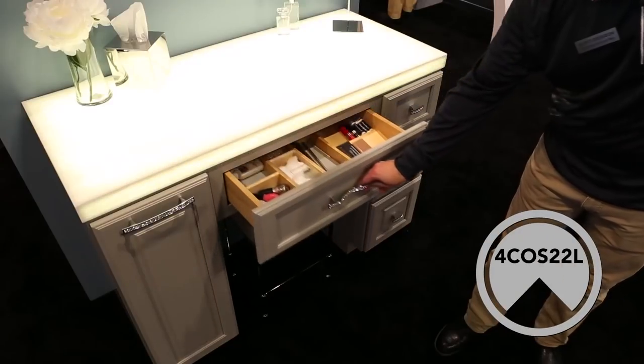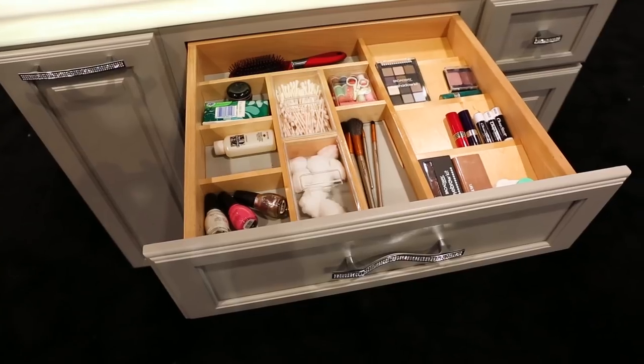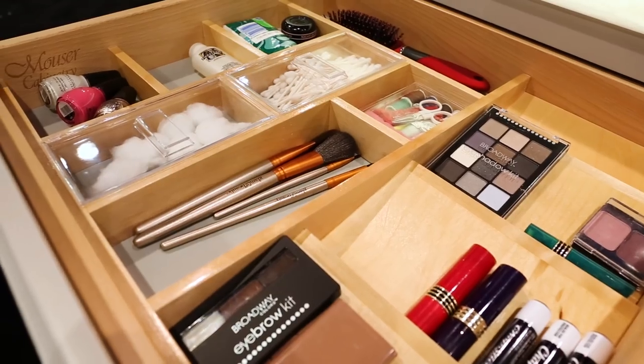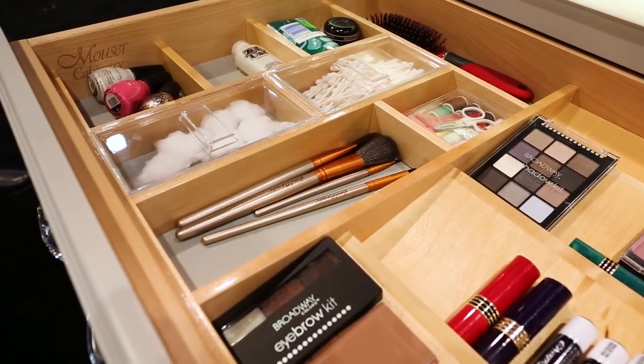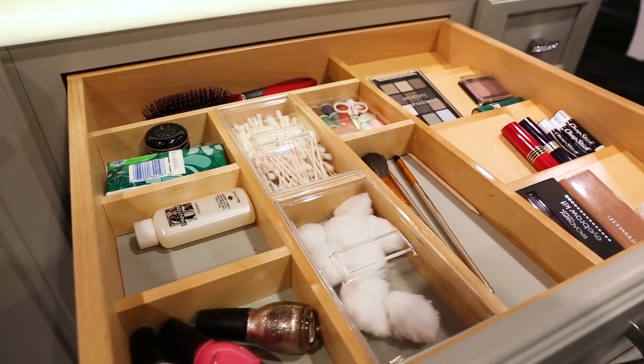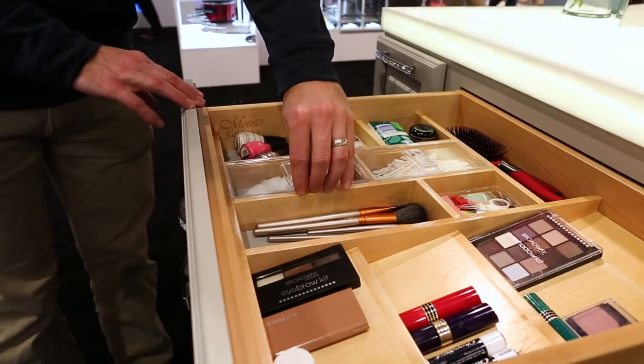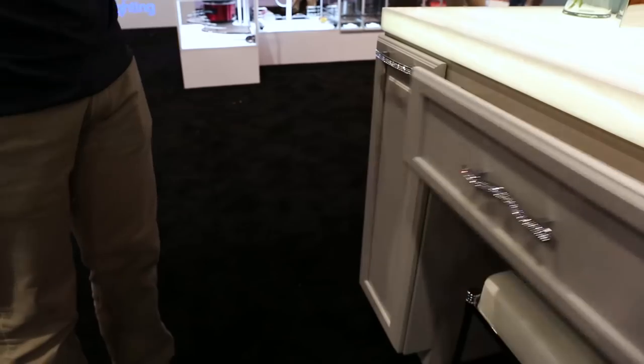Next we have our 4COS 22L drawer organizer. Designed for 22-inch interior or smaller vanity cabinet drawers, this trim-to-fit organizer features natural maple construction, up to 13 storage compartments, and comes with two clear acrylic lids.